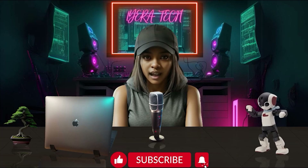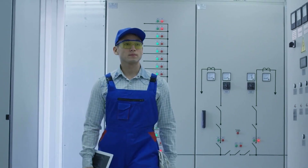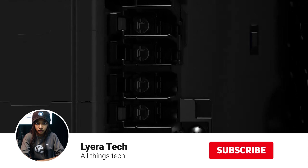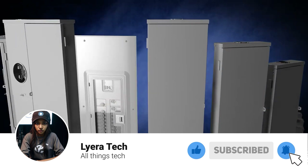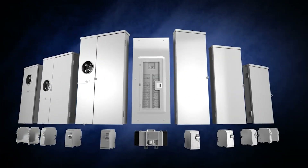Tech fam! Welcome back to Lera Tech. Today we're talking about something that can revolutionize your home's electrical system: smart load center panels. Specifically, we're going to compare two top contenders, the Leviton smart load center panel and the SPAN smart load center panel. Stick around because by the end of this video, you'll know which one is the best fit for your smart home setup.